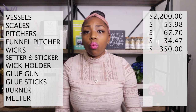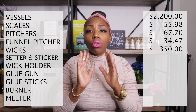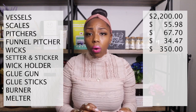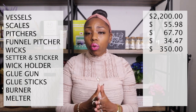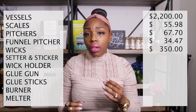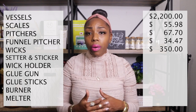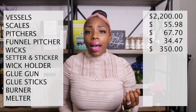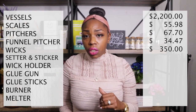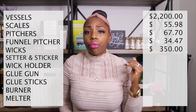The wick setter tool is optional, but in my opinion it helps when you're trying to center one wick in a container. I got that from Candle Science for $23.13. I also purchased wick stickers, and for that the total price is $100.98.